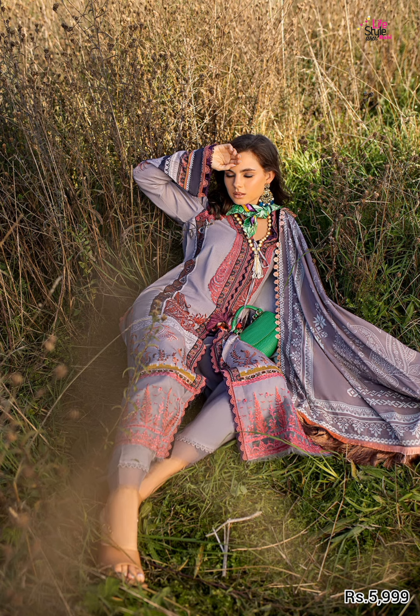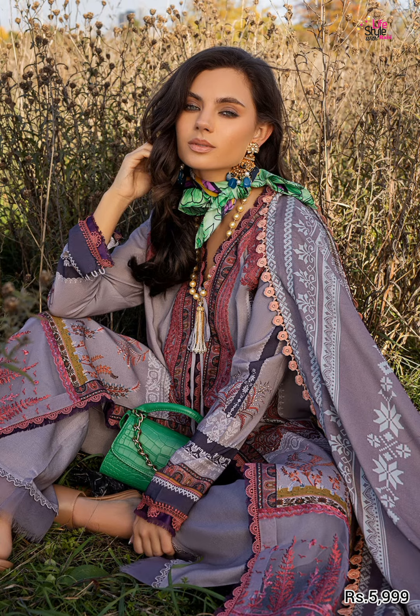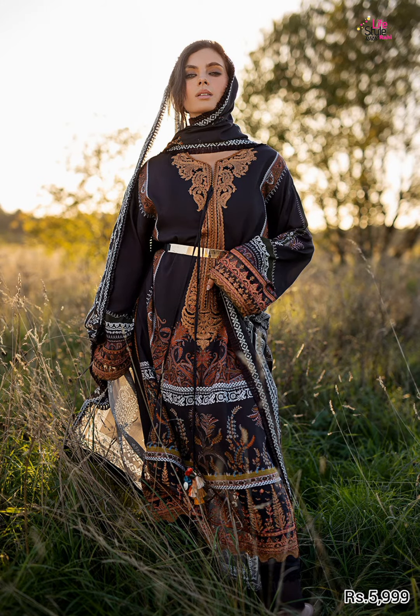Printed linen shirt, printed linen shawl, dyed linen trouser. Black color. Price is 5999.